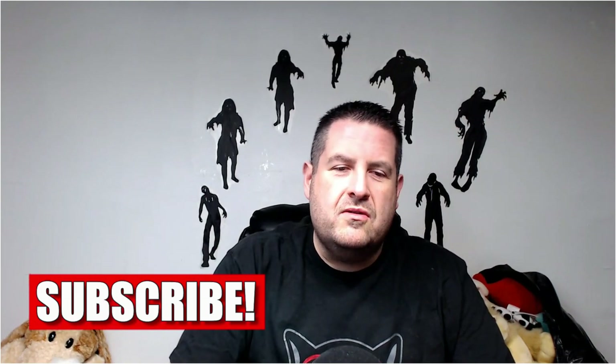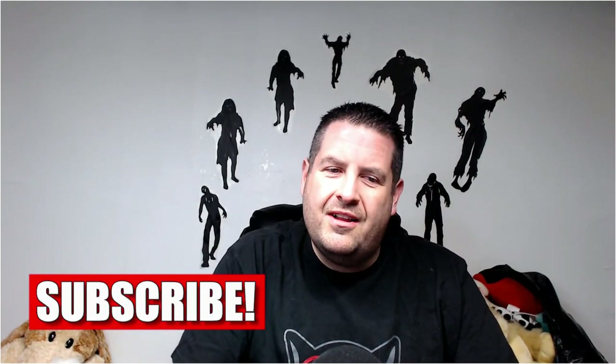Hey everybody, I'm Robert the Zombie Bargain Hunter and today is part three of my huge stuffed animal or plush haul — whatever you want to call it — from the Goodwill bin. Please, if you're new here, subscribe, hit the thumbs up, and let's get right into it.